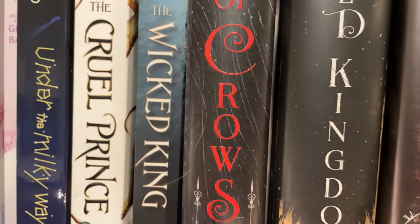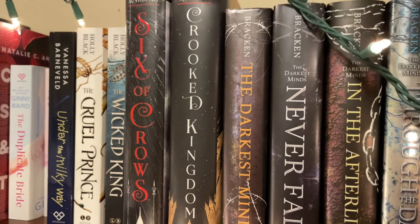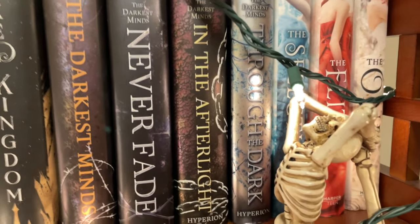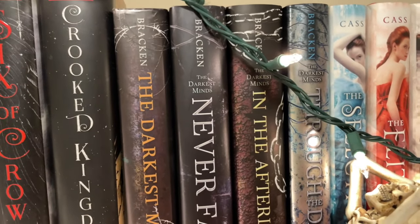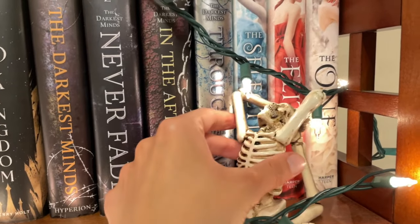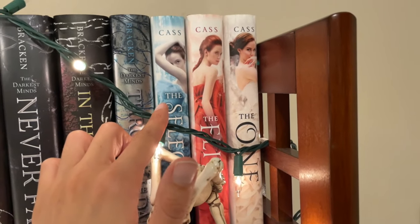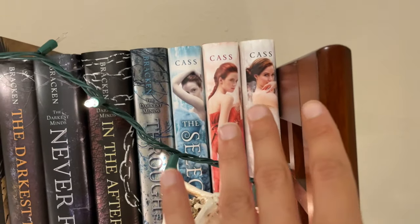Next up is The Cruel Prince and The Wicked King. I've read The Cruel Prince but have yet to read The Wicked King. And then we have Six of Crows and Crooked Kingdom — my loves! Huge Leigh Bardugo fan, even though those are actually the only two Leigh Bardugo books that I own, which is kind of odd. Next up we have The Darkest Mind series including the novella little set — this series is a YA dystopian and one of my favorite YA dystopians, so I highly recommend it. And then another of my favorite YA dystopian series, The Selection series by Kiera Cass. Absolutely adore these books. It's like The Bachelor in a dystopian America with monarchs.